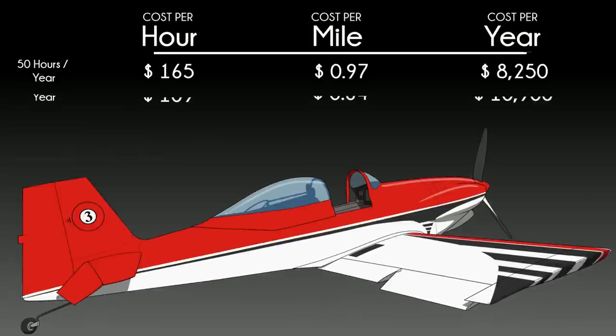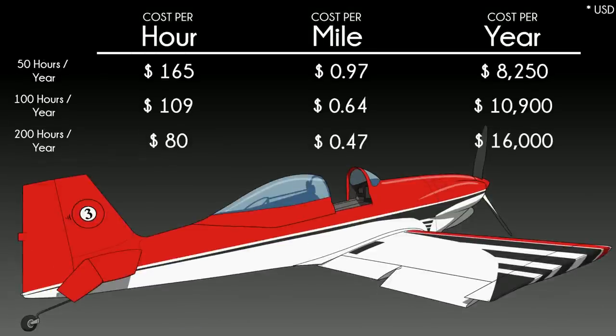I call a lot of planes legends, but the RV-3 is a legend's legend. Sure, it launched the most successful line of kitplanes ever, and yes, it was awarded best aerodynamic detailing in 1972, the year it debuted at Oshkosh. But beyond all that, Richard Van Grunsven, the most successful kitplane designer of all time, started out with a vision of the ultimate total performance personal aircraft, and that plane was the RV-3. Every Vans plane since then has been a variation of it.